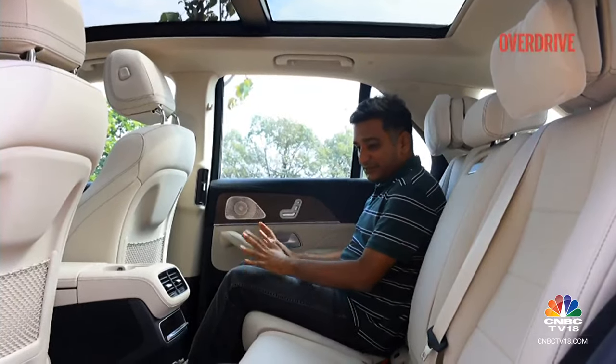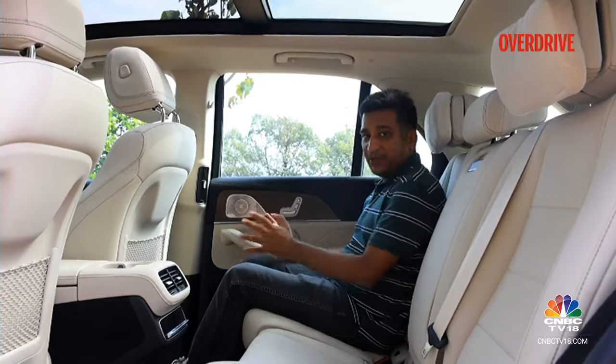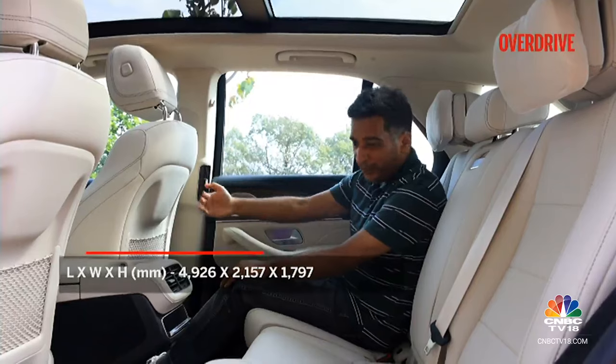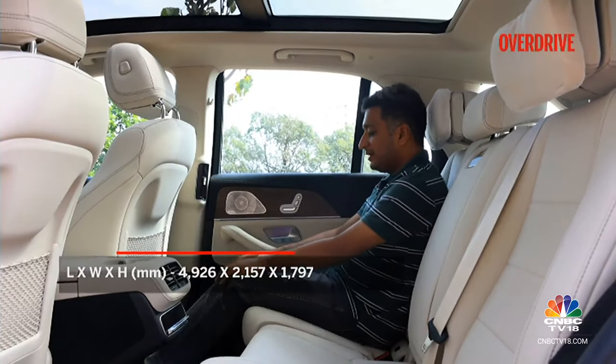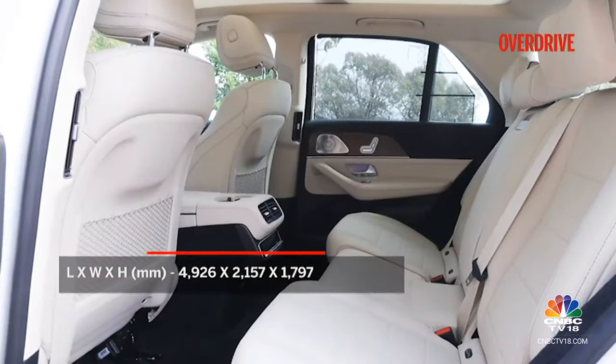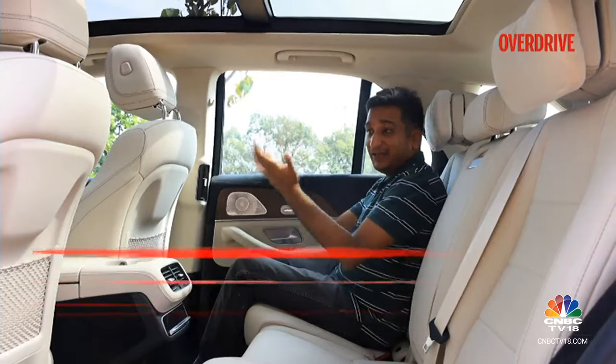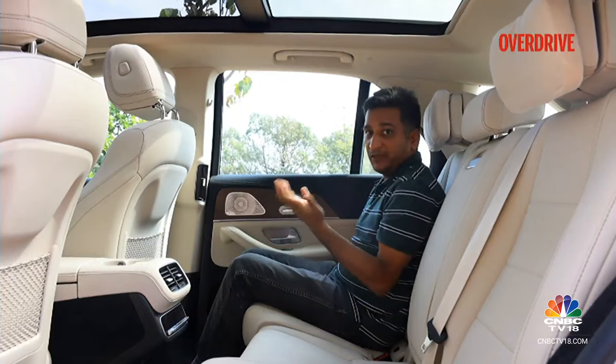Mercedes has decided to keep the GLE as a two-row SUV in India, which means a massive amount of space. With the seat set slightly forward to my driving position, you still get an immense amount of foot, knee and leg room. There's a lot of space for everything here, and the generally great ambience from the front is repeated in the rear.